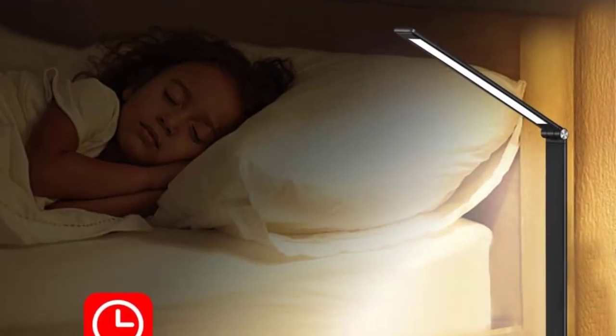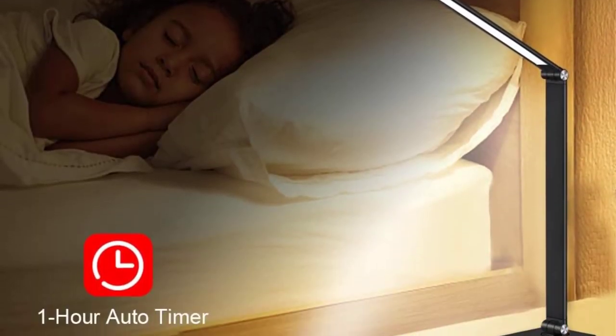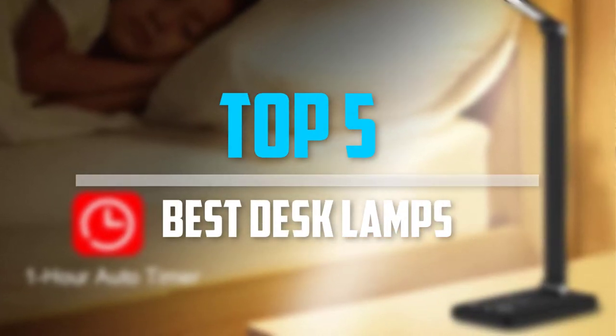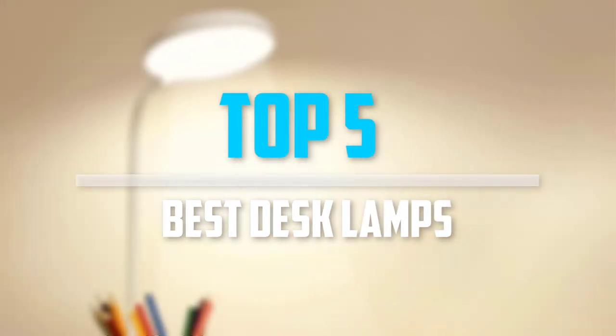Are you looking for the best desk lamps in your budget? Well in today's video we break down the top 5 best desk lamps that are available on the market. Okay so let's get started with the video.